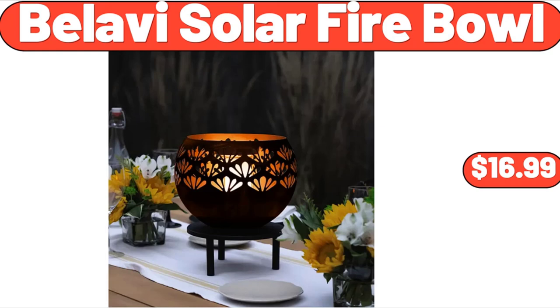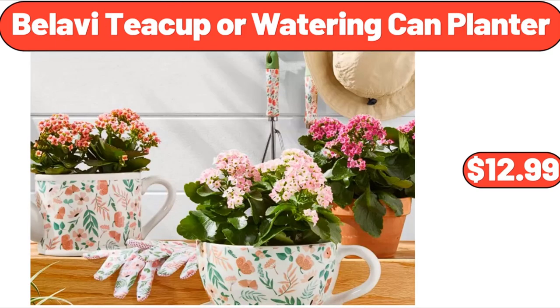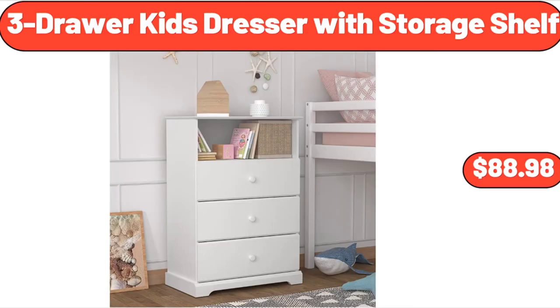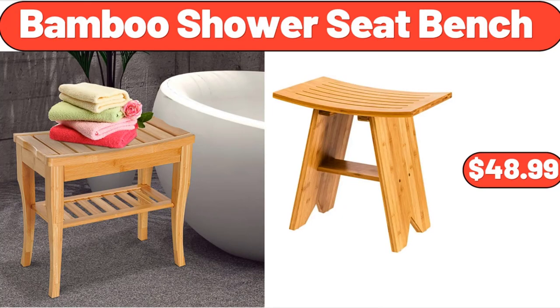Bellavi solar fire bowl, $16.99. Bellavi teacup or watering can planter, $12.99. Small daisy hydrangea bouquet artificial flowers, $4.99. 3-drawer kids dresser with storage shelf, $88.98. Bamboo shower seat bench, $48.99.